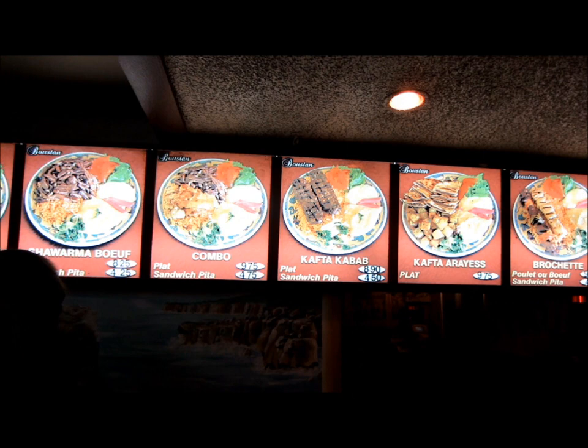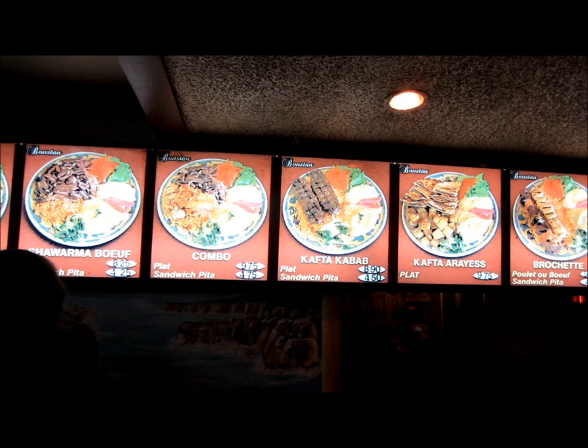Goustan carries a huge selection of delicacies, from kebabs, to chicken pitas, to beef shawarma, to a large variety of vegetarian dishes.